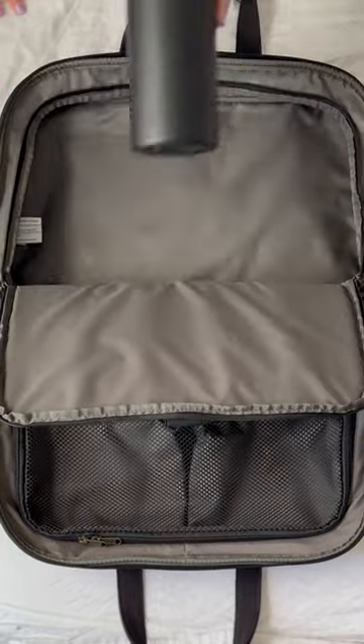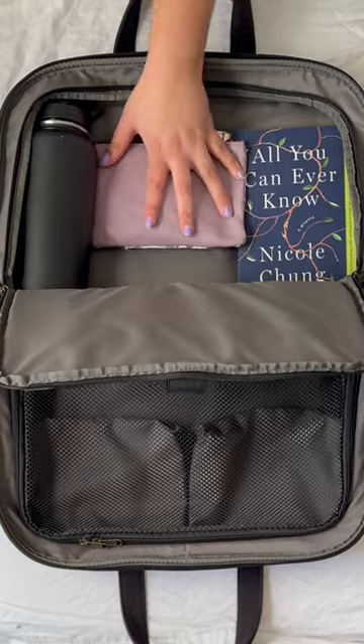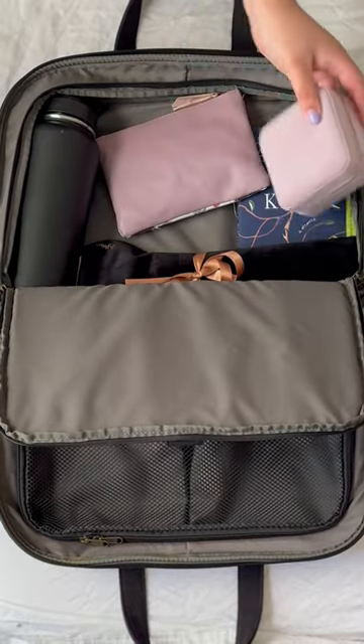Let's pack my personal item. I start off with an empty water bottle I can fill up when I get through security. Can't forget a book. This little pouch has some hand sanitizer and in-flight essentials.